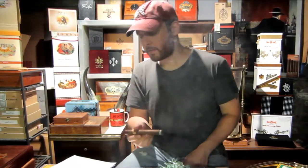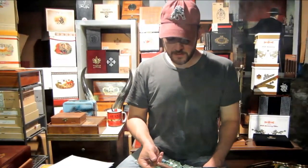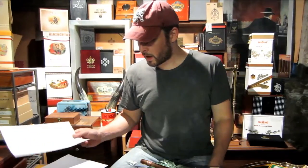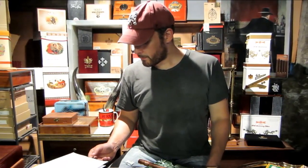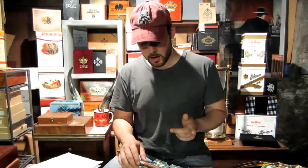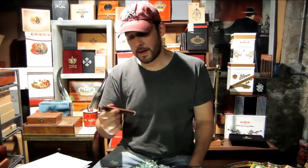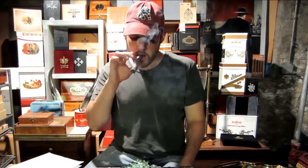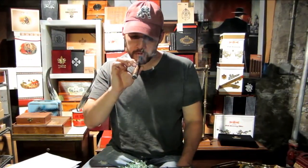That's about it for our history on the Lusitanias as it is. I'll puff a little more and we will give you a report on the first third of our Partagas Lusitanias and then get into some viewer emails. The draw is a little firm, but it's working.